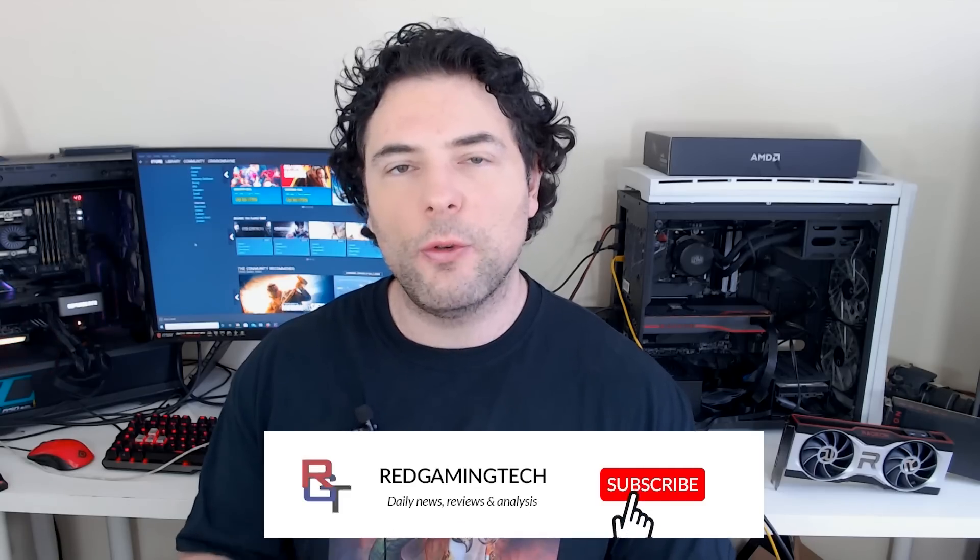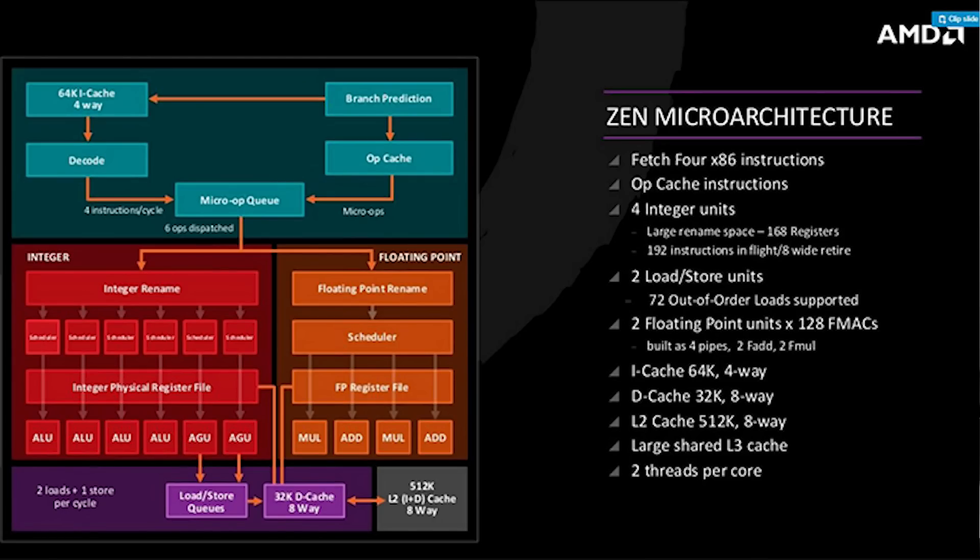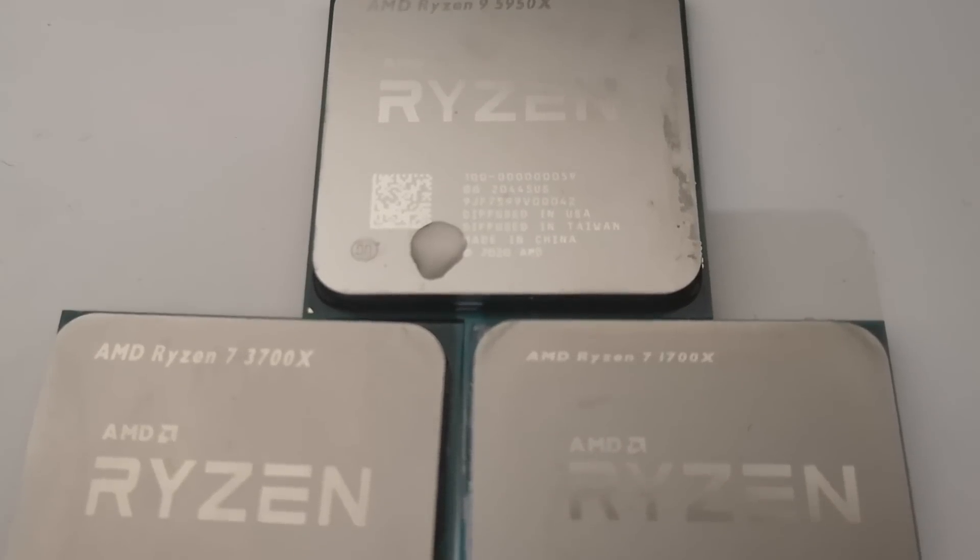Do you remember when Zen first launched and it was basically a ground-up design? Zen was a story which continued to build upon itself. The first iteration, for example for the desktop, would go up to eight cores and it marked a pretty impressive feat for AMD. It was very competitive in multi-threading applications particularly, but wasn't quite as good in gaming.